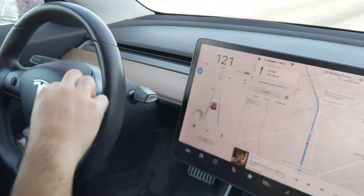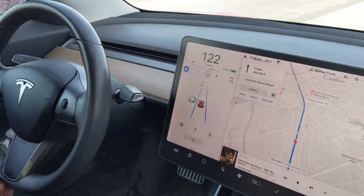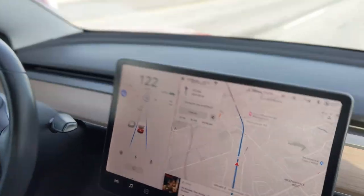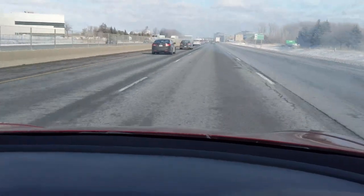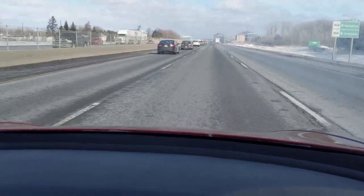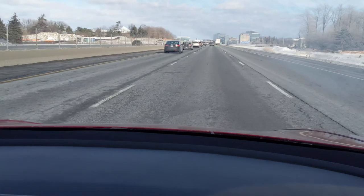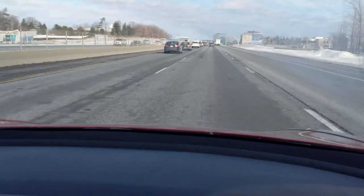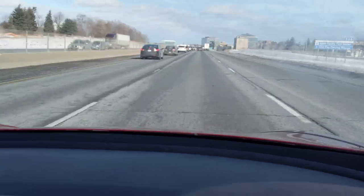Hopefully you guys enjoyed this short little tidbit of a video. If you did, make sure you subscribe for the latest and greatest Tesla content — I have all sorts of cool things on the way. Make sure to like the video and leave a comment down below letting me know what you think. Are there any other random, obscure autopilot ways to trigger that screen? Let me know in the comments, and thanks for watching — see you next time!